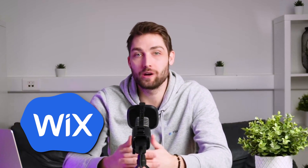Hi, my name is Gal and today we are comparing Wix and Webflow head to head.